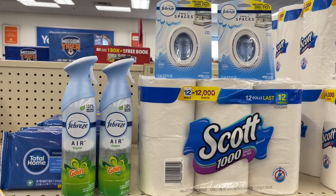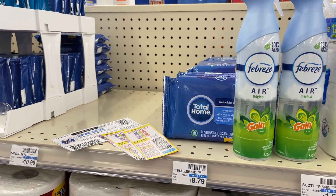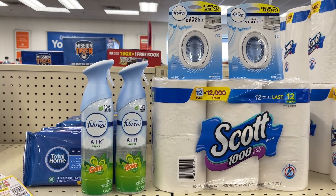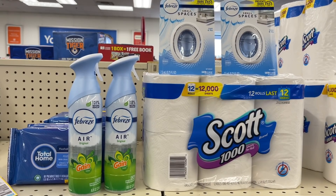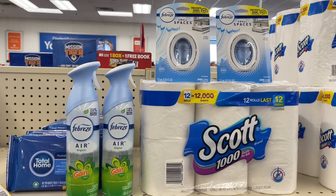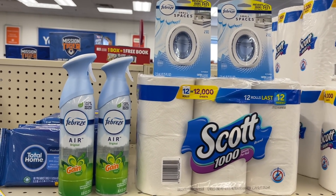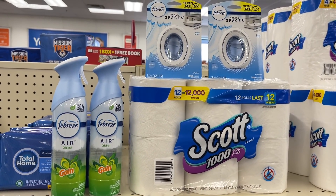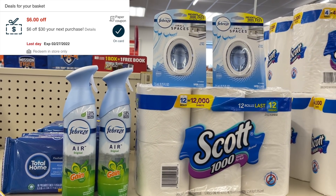This is my complete Spend $20 Get $5 deal — totaling $21.95. As far as paper coupons, we're using three: two buy one get one free for Febreze, and the 85 cents for the Scott. I also have the $3 off of two digital for the Febreze loaded. With all of that coming off, I should pay $12.12 at the register, then get back $5 in extra bucks, making all five items a total cost of $7.12. Check your account — you may have Febreze or Scott CRTs to make this even cheaper. I'm also going to be using a $6 off of $30 CRT that will pay for the majority of this deal.